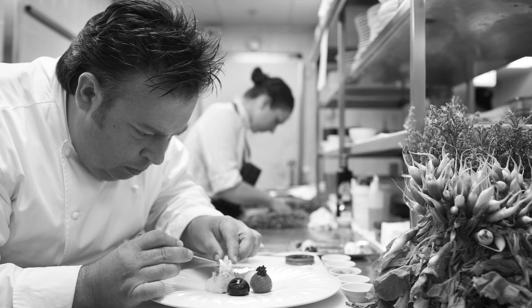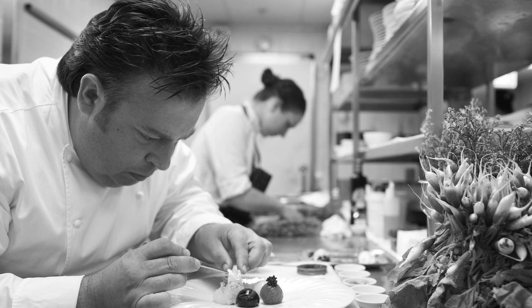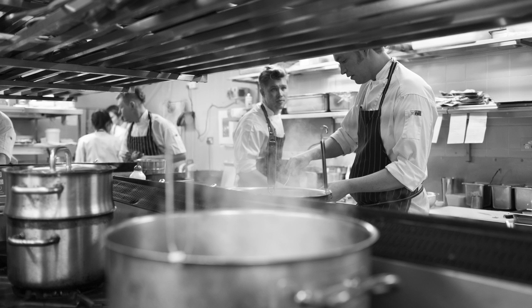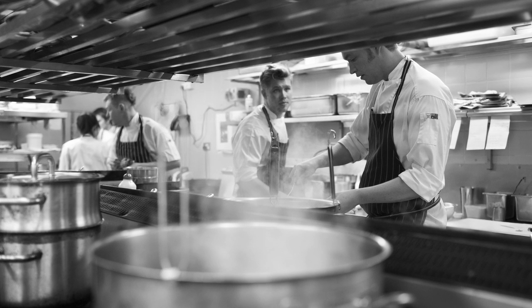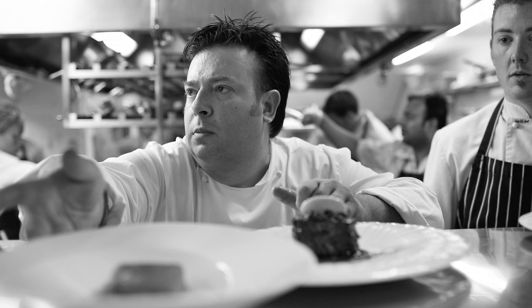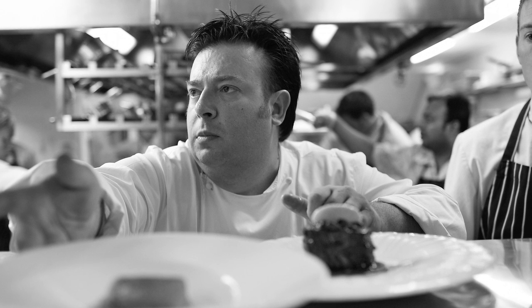We wanted this book to be a standard-setting book for Australia — where we are right now with modern Australian cuisine. We wanted it to be something of quality and to represent what we do here at Key, its nature and inspiration, so we divided the book into four chapters.